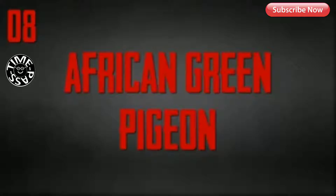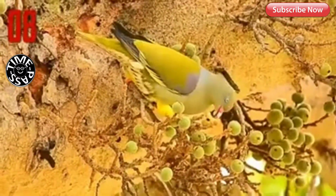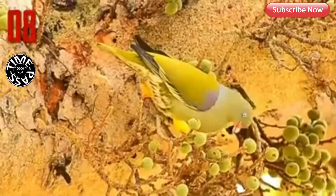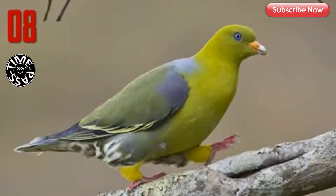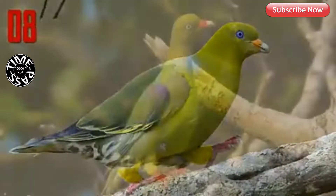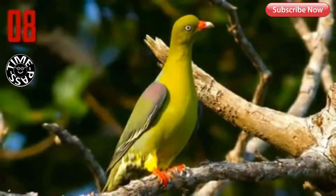Number 8: African Green Pigeon. Usually found in small groups foraging in trees for fruit, adult African green pigeons have maroon patches on the top of their wings, and the juveniles have an olive color. The upper parts are grayish green to yellowish green, the thighs are yellow, and the feet and bill are red, with the bill having a white tip. Their green plumage is great camouflage, and they are fast flyers.